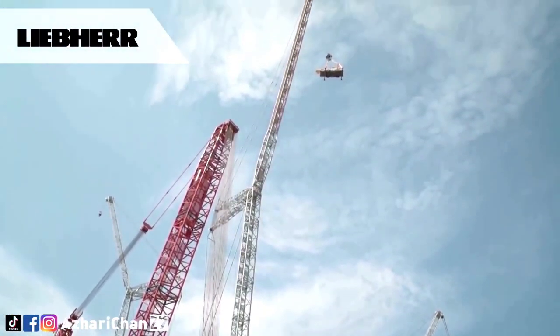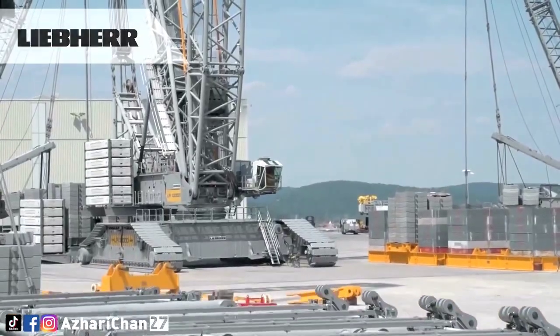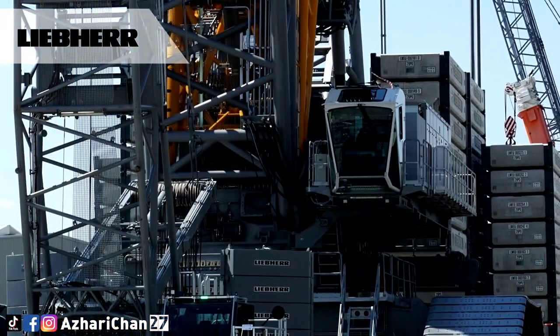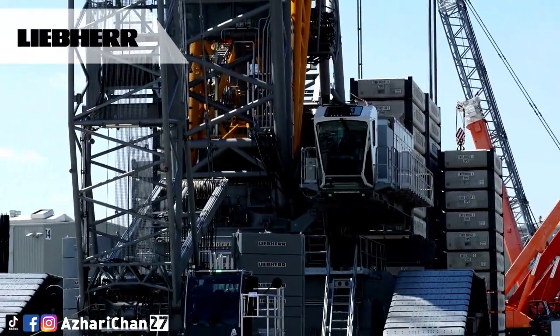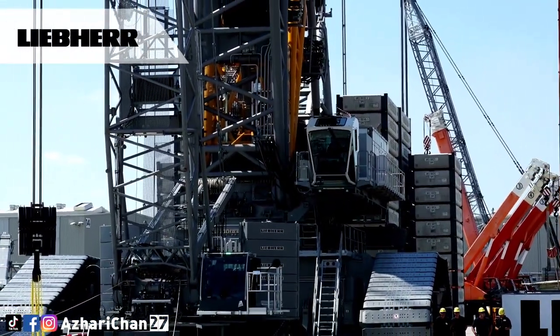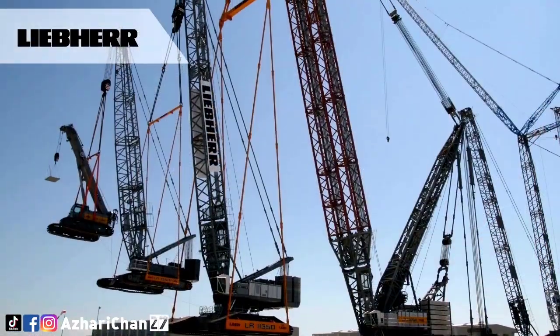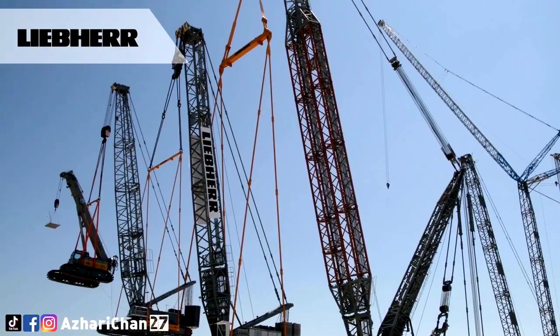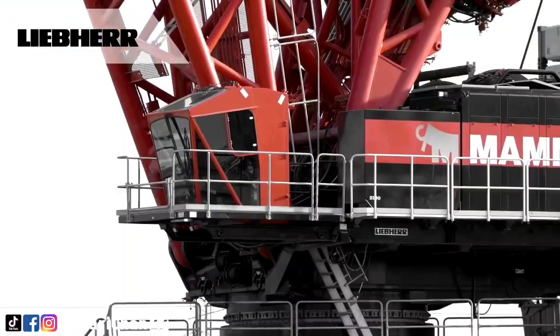The LR 13000 has a maximum lifting capacity of 3,000 tons at a 12-meter radius. Its maximum main boom length is 144 meters, and its maximum hoist height is 236 meters, including a 126-meter luffing jib. This massive machine also has a maximum radius of about 200 meters.